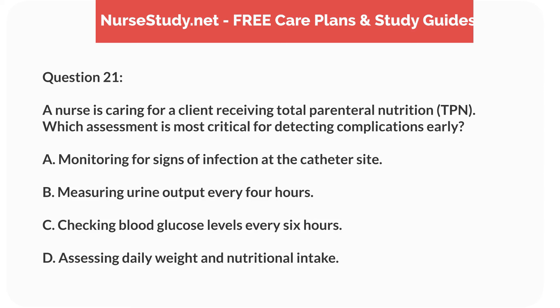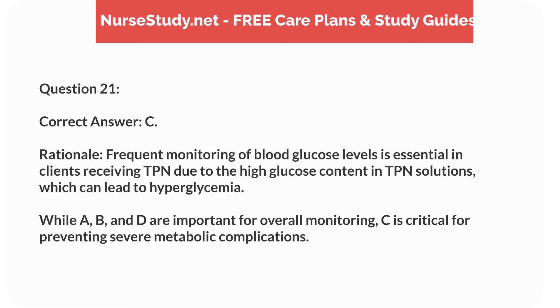Question 21. A nurse is caring for a client receiving total parenteral nutrition (TPN). Which assessment is most critical for detecting complications early? A. Monitoring for signs of infection at the catheter site. B. Measuring urine output every 4 hours. C. Checking blood glucose levels every 6 hours. D. Assessing daily weight and nutritional intake. Correct answer: C.